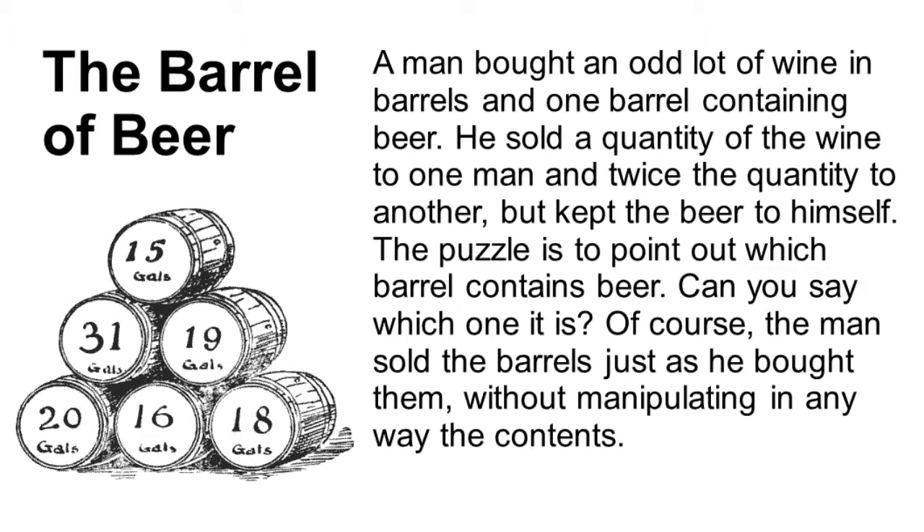Puzzles are a great place to develop problem-solving skills, and this is maybe especially true with Henry Dudeney. A man bought an odd lot of wine in barrels and one barrel containing beer. He sold a quantity of the wine to one man and twice that quantity to another, but kept the beer to himself. The puzzle is to point out which barrel contains beer. One of the barrels had 15, one had 31, one had 19, one had 20, one had 16, and one had 18 gallons.